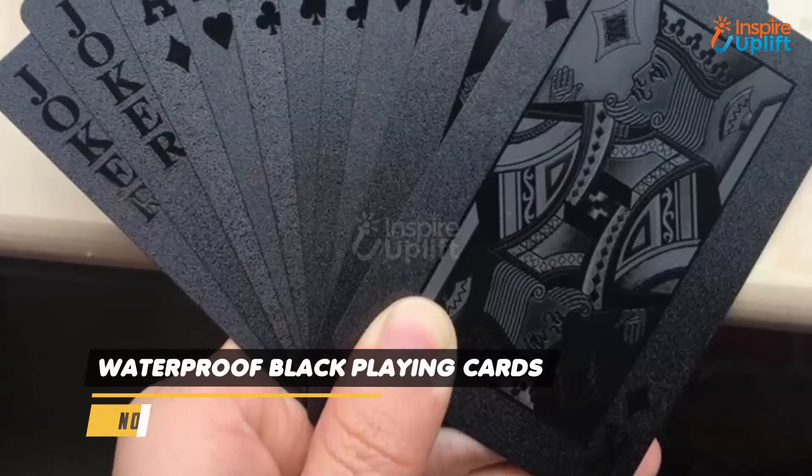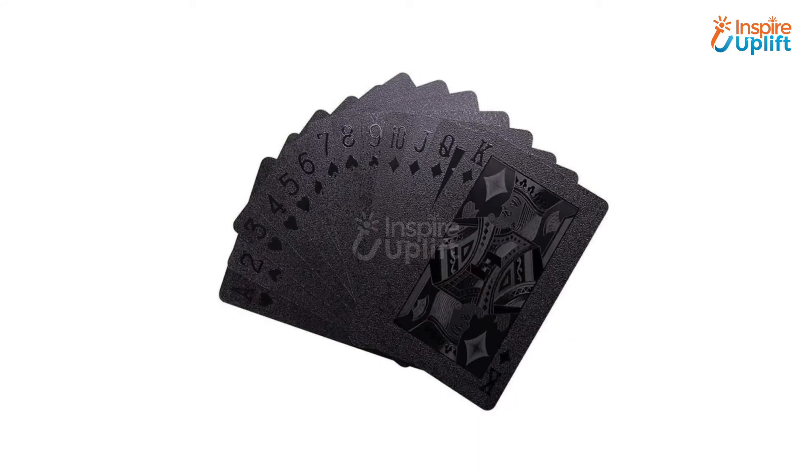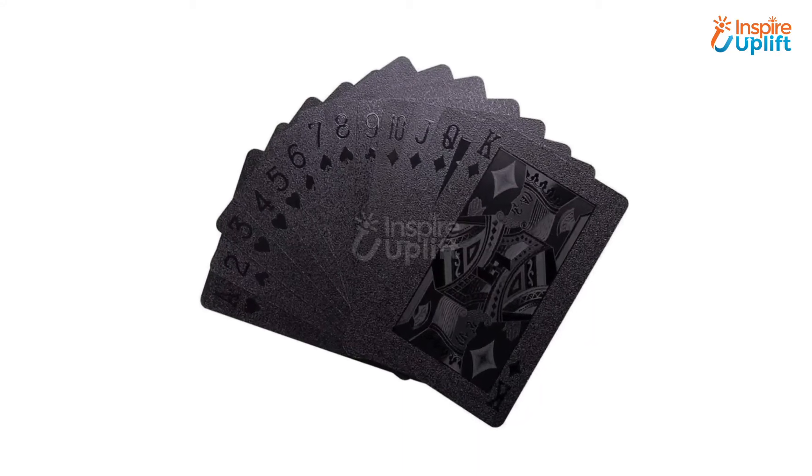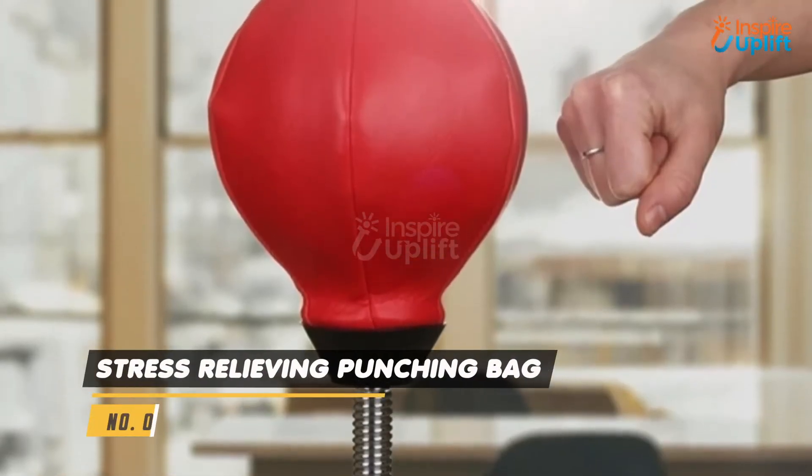At Number 8 we have Waterproof Black Playing Cards. These unique diamond cards are an excellent gift for any man that he can flaunt in front of his friends. With these aesthetically pleasing cards, his game nights at the bar will be more interesting and fun.